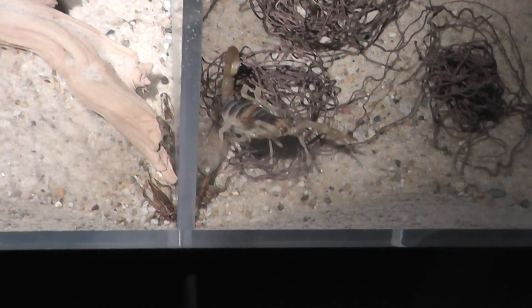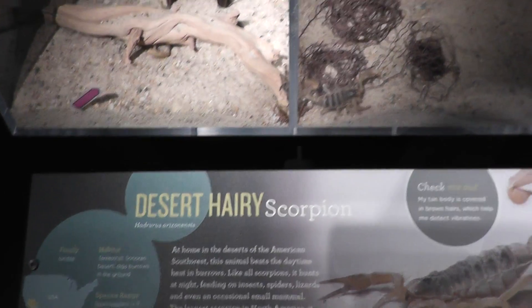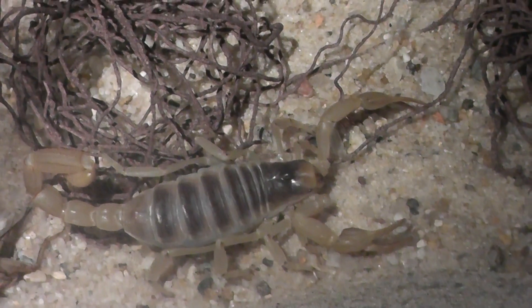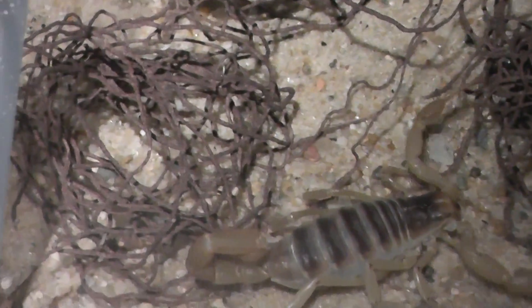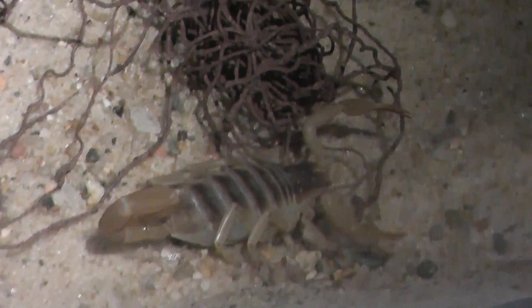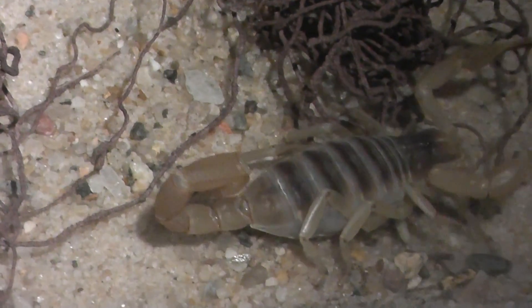Okay, here we are. American Museum of Natural History. A desert hairy scorpion. Doesn't look very hairy, but... it's definitely a desert creature.